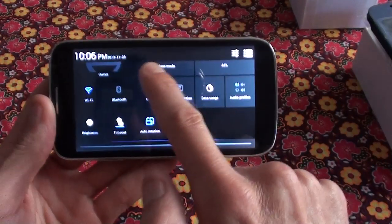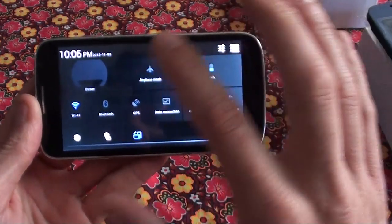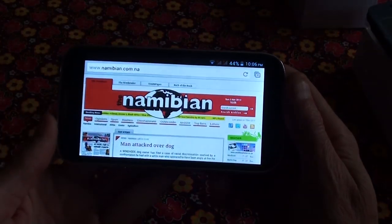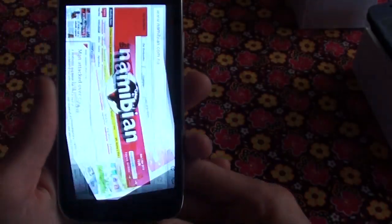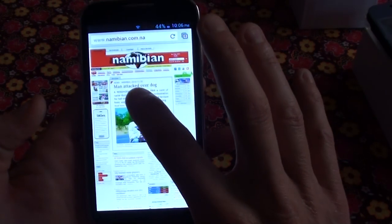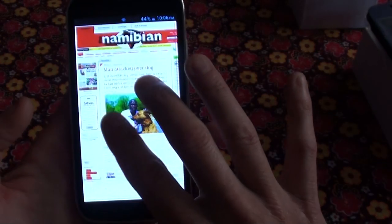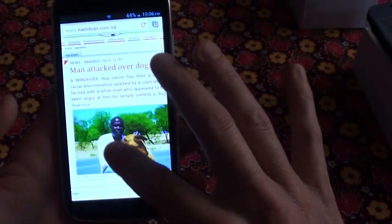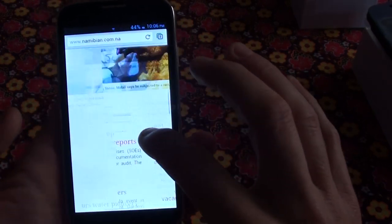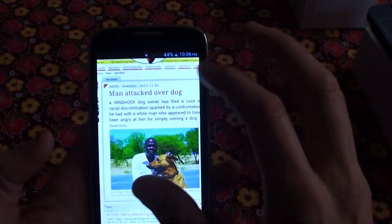Currently I'm connected to Wi-Fi, and you also get Bluetooth, GPS, 3G, audio profiles, brightness setting, auto-rotation — stuff like that. This system is running on Android 4.2, and I'm sure in the next couple of months we might see Android 4.4, which has just been released, called KitKat.